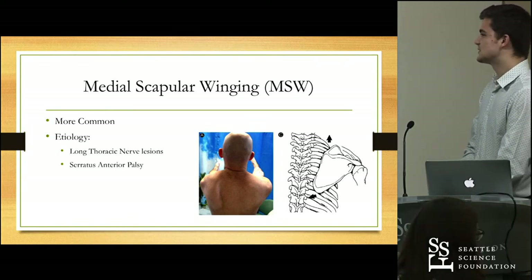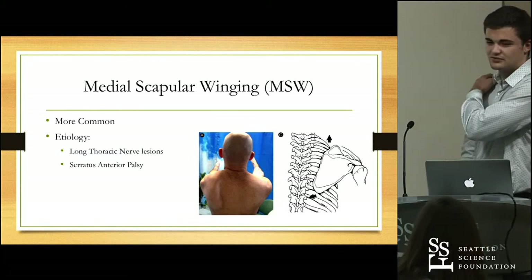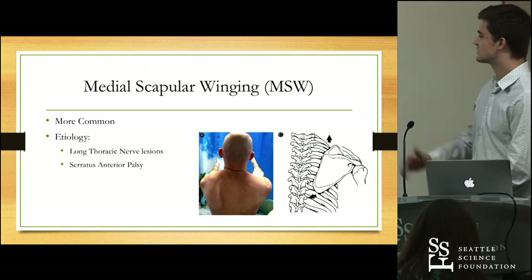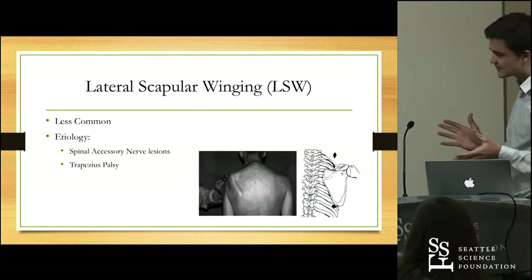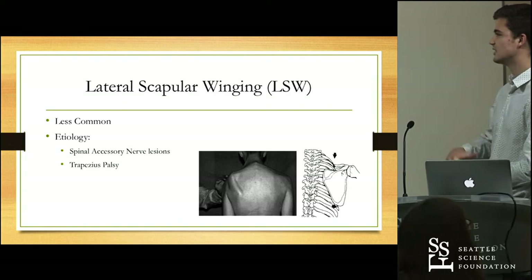With serratus anterior palsy, the scapula shifts superiorly and medially, as you can see in picture C, and how it looks on patients is shown in the image to the left of it. Lateral scapular winging, as mentioned earlier, is by far the less common presentation of scapular winging and has a completely different etiology.